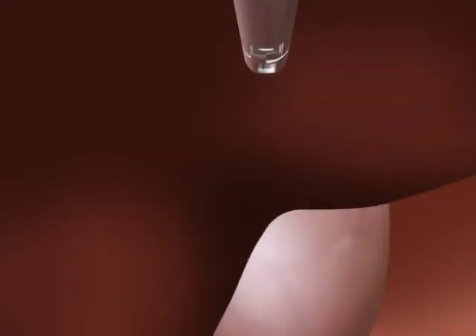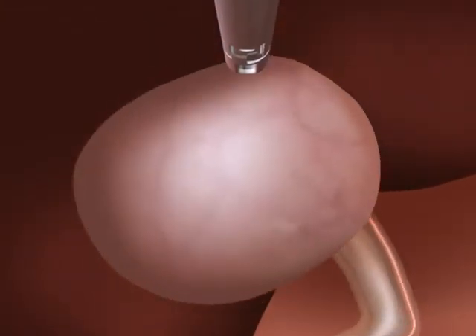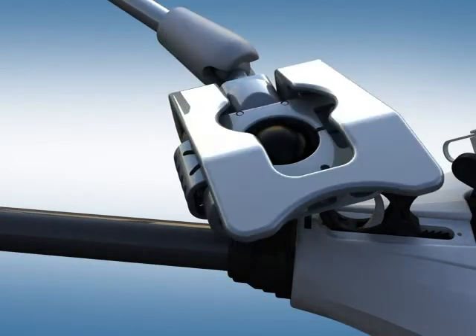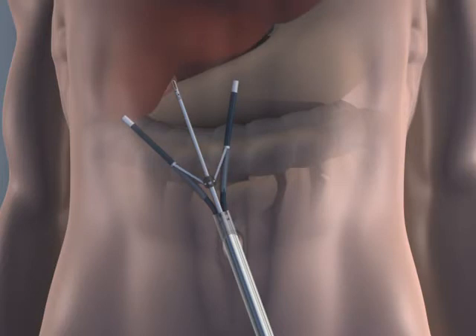A rigid grasper in the north rigid port secures and lifts the fundus of the gallbladder, exposing the cystic structures. The system's two flexible ports are deployed using the triangulation ratchet, expanding the surgeon's field of view.